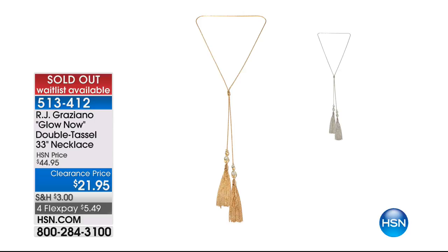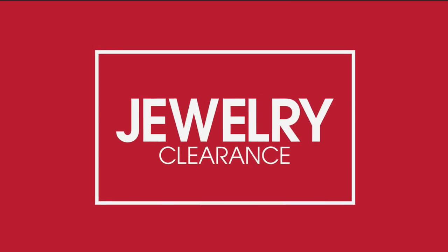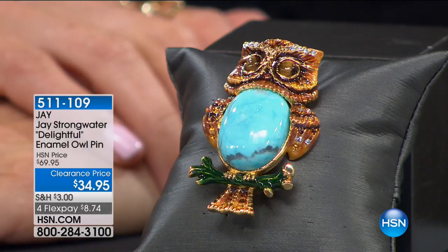It's our bye-bye annual clearance sale — this is all jewelry all the time today, 24 hours, nonstop shopping. You get to see a lot of the items here first, so don't wait for another presentation. There may not be one. Let's take a look at the owl pin pendant from Jay Strongwater.